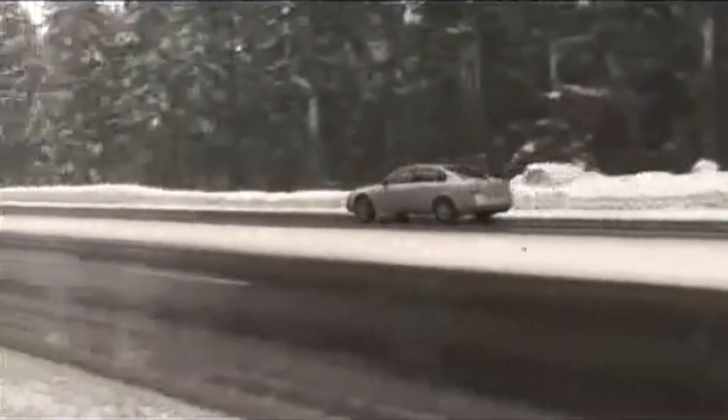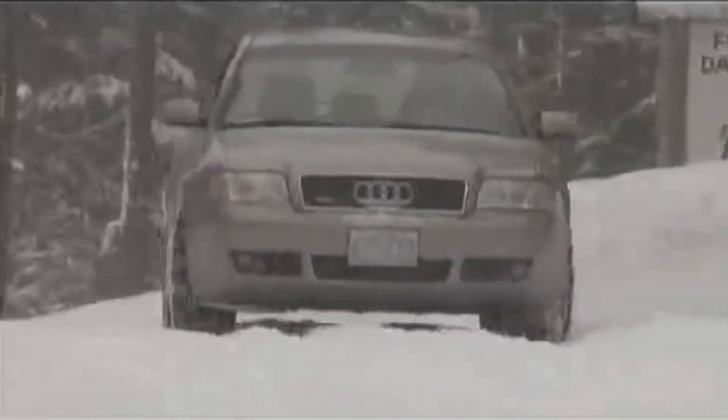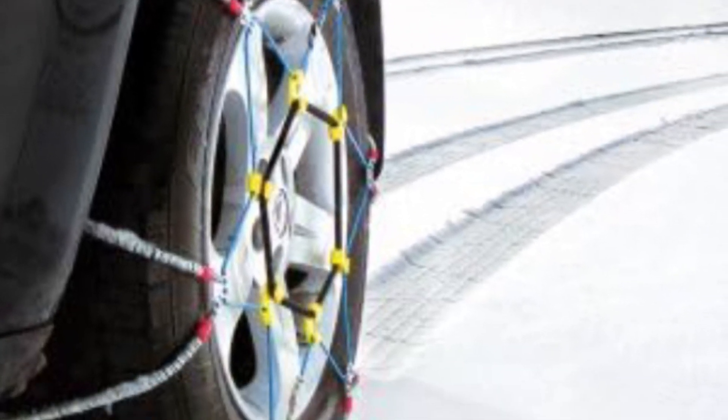A crucial tip for optimal performance: make sure to fit these chains onto your tires before you hit the road. Elevate your driving confidence with these reliable chains — a must-have addition for every car, pickup, and SUV owner. Don't just drive, drive with assurance with Security Chain Company's SZ429 Super Z6 Cable Tire Chain.